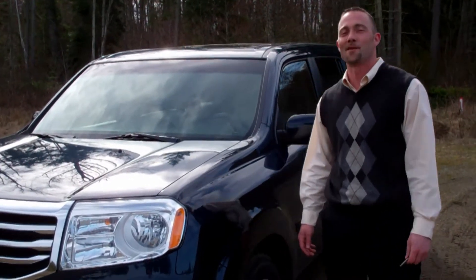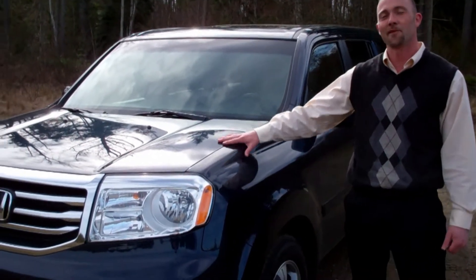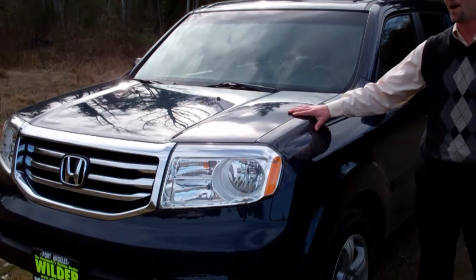Hi, Chris Boynton here from Wilder Auto Center in Port Angeles, Washington. This week, I want to reintroduce you to the 2012 Honda Pilot.